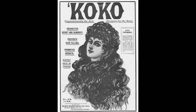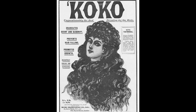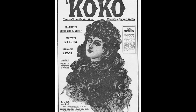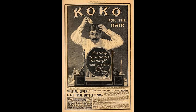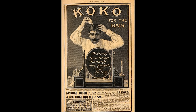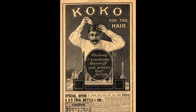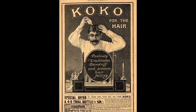Cocoa was registered as a brand name in 1897 and claimed to positively stop hair from falling out, prevent it turning prematurely grey, it will certainly increase the growth of hair, and if consistently used make it bright, soft and wavy. The British Medical Association however had examined cocoa in 1912 and found it to contain about 94% water, 3% alcohol, 2% glycerine and traces of borax, formaldehyde and perfume. So maybe not that great after all.